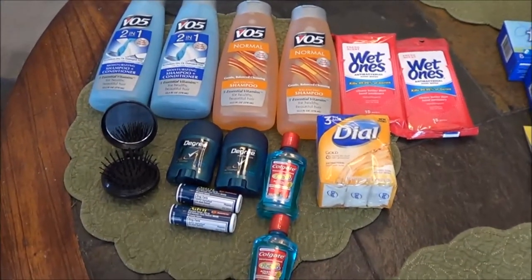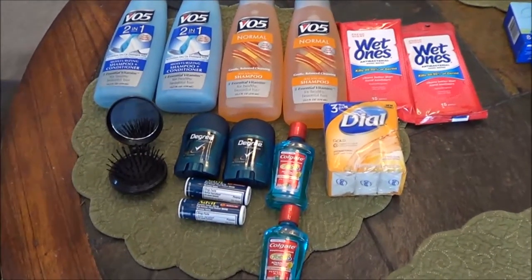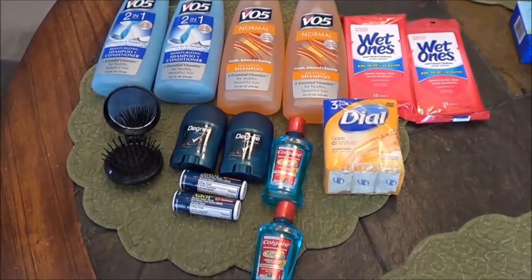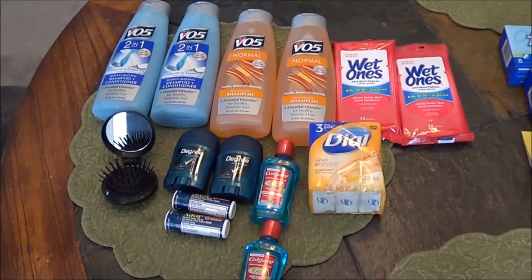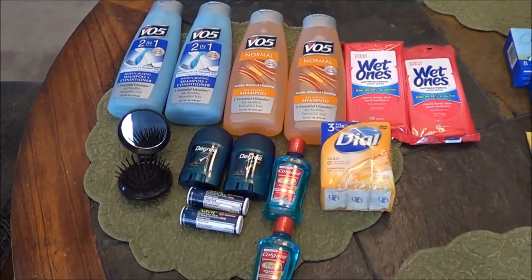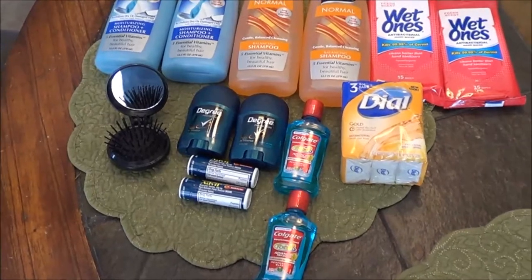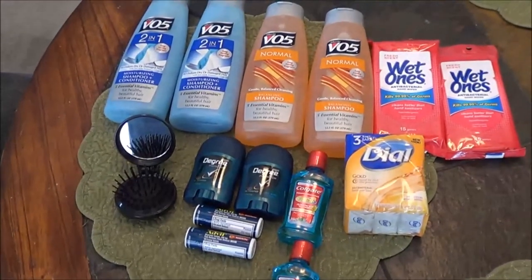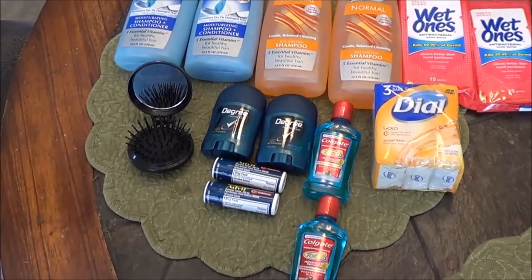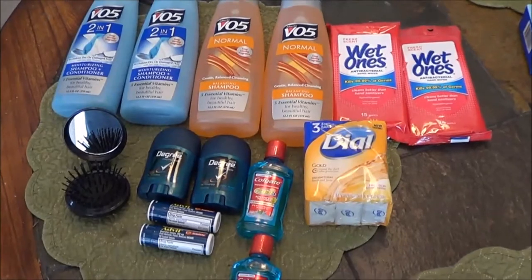I'm working on some hygiene preps here. I had a small credit from Walmart for a Christmas gift that didn't have a receipt from my parents — only about $16 or $17 on a gift card. So these are the items I purchased today: mouthwash, some soap, some Advil, a couple small travel deodorants, a pop-up brush with a mirror, VO5 2-in-1 conditioners, regular shampoo, and some Wet Ones. I figured it would be money well spent towards preps.